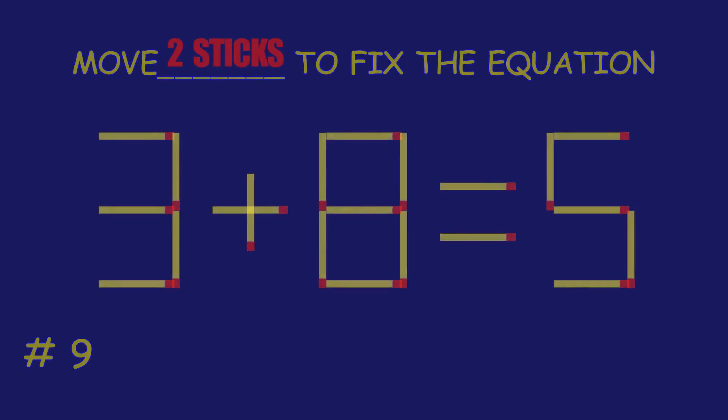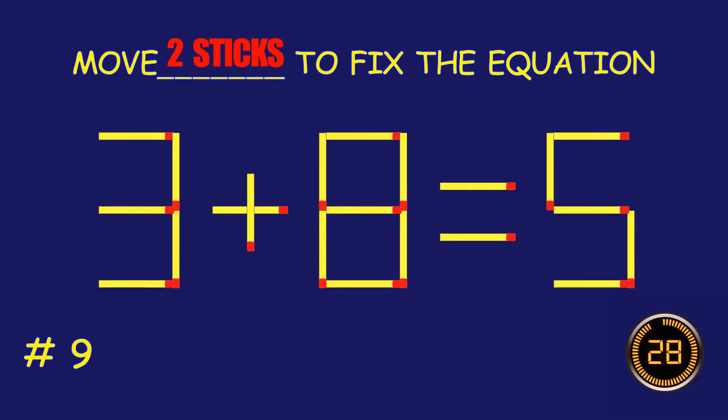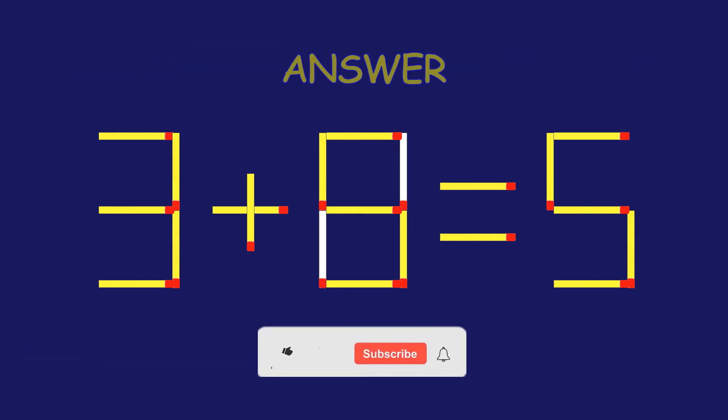Puzzle 9. Fix the equation by moving two matchsticks.